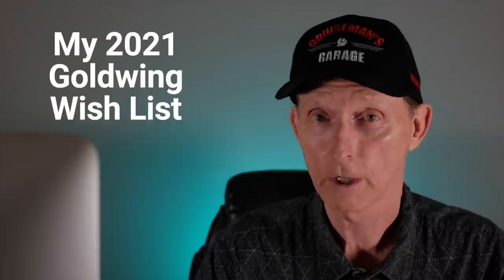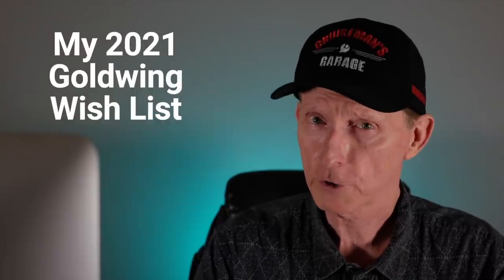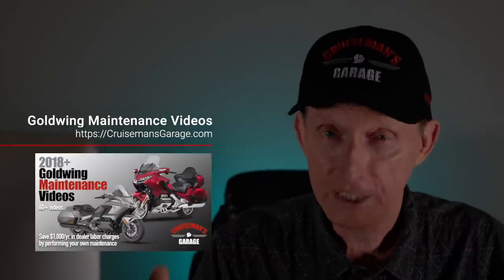I think these are doable for Honda. Let's go through these things, and please feel free to put some information in the comments down below. I'd love for you to weigh in as well. These are just a few things I've thought of off the top of my head. Maybe somebody at Honda will see this, and before they go into production on the 2021 models, some of these things can be integrated if they're not in the works already.